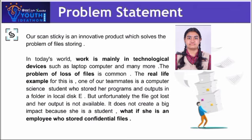In today's world, workers mainly use technological devices such as laptops, computers, and many more. The problem of loss of files is common. A real-life example: one of our teammates is a computer science student who stored her programs and outputs in a folder on a local disk, but unfortunately the file got lost and the output was not available. It does not create a big impact because she is a student — but what if she is an employee who stores confidential files?